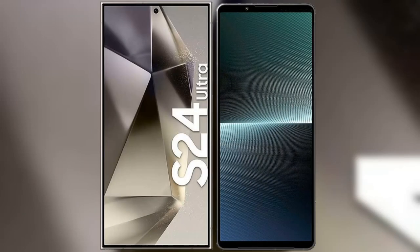I will compare the new Samsung Galaxy S24 Ultra with Sony Xperia 1 Mark 5.